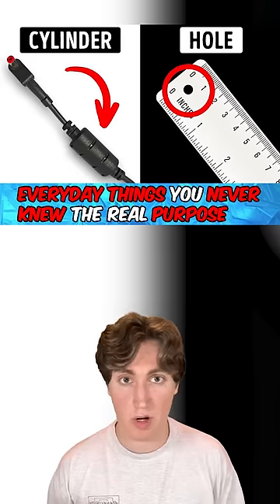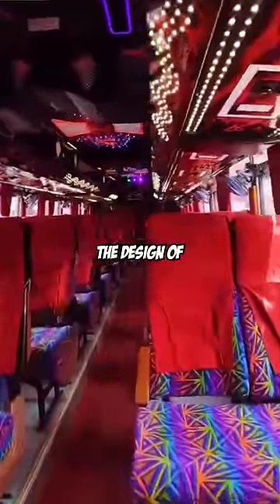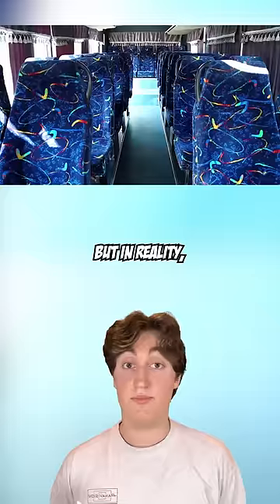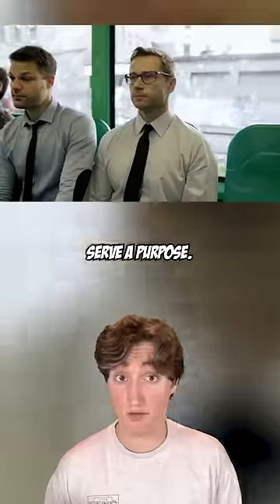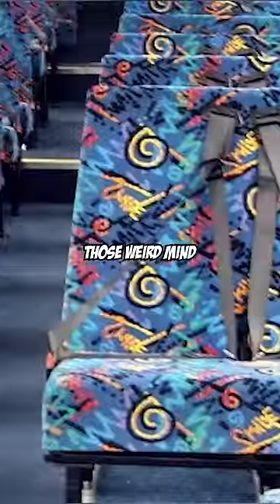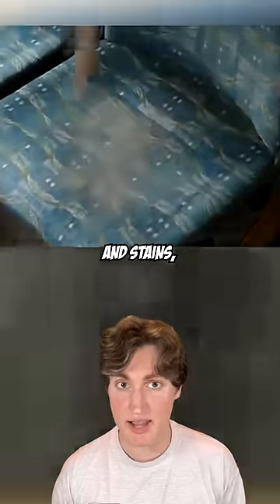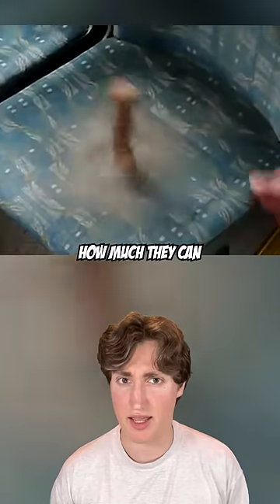Everyday Things You Never Knew The Real Purpose Of, Part 4. First, the design of bus seats. Many people think that bus seat designers just have really bad taste. But in reality, these weird designs serve a purpose you're not going to like. Those weird, mind-bending colors and shapes are strategically meant to hide dirt and stains. And you'd be amazed at how much they can actually hide.